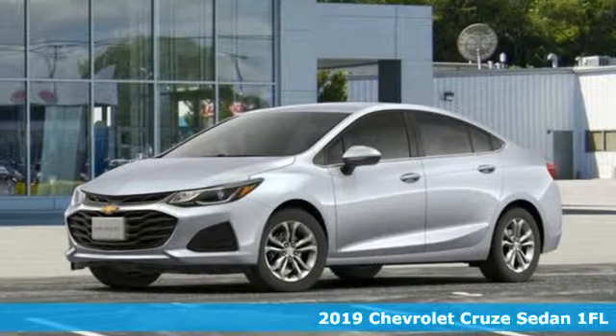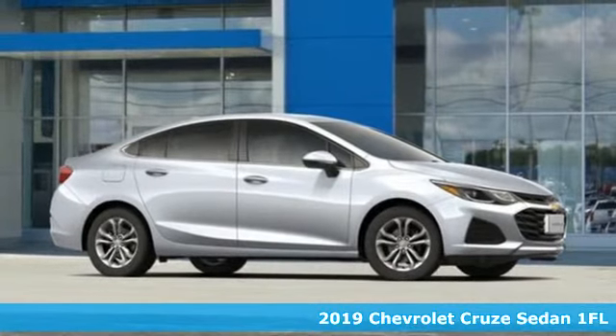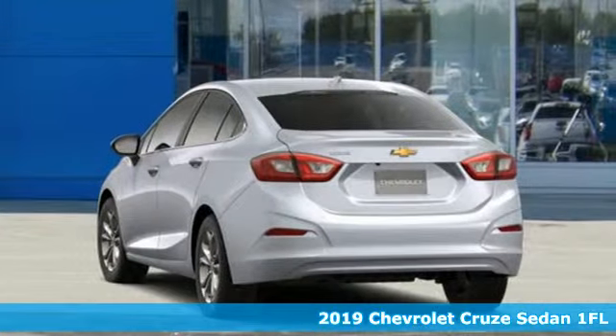It's a new 2019 Chevrolet Cruze. Chevrolet, 100 years of icons. You'll look forward to every drive with features like these.